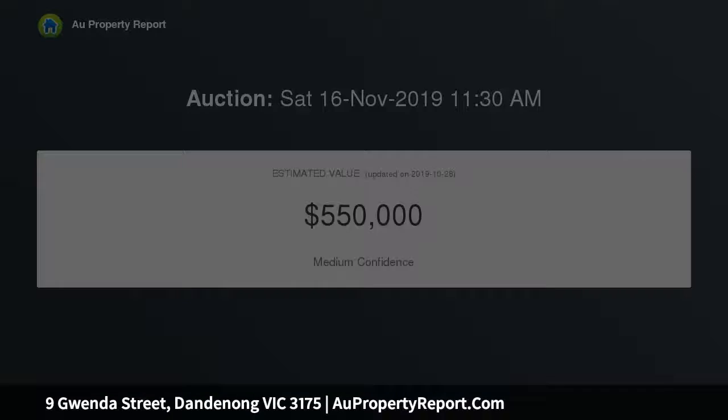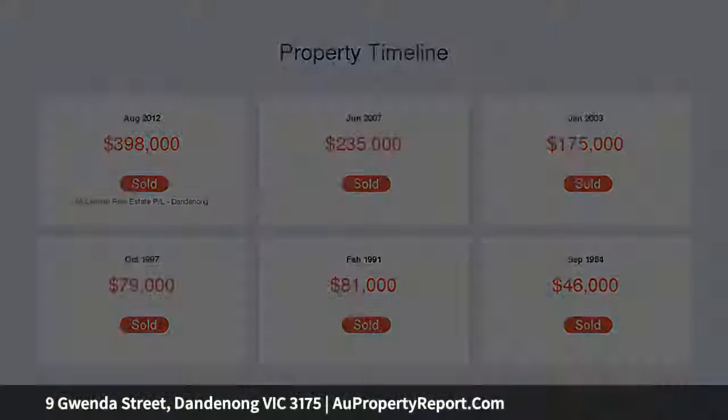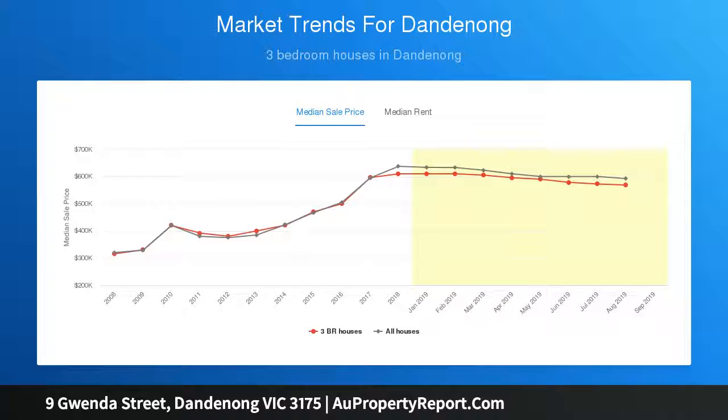Comprising three bedrooms — and the study can be converted to a fourth bedroom — large family room, brand new kitchen with 900mm SS cooker and dishwasher, meals area, two updated family bathrooms and separate laundry, and a massive enclosed alfresco which overlooks the backyard.